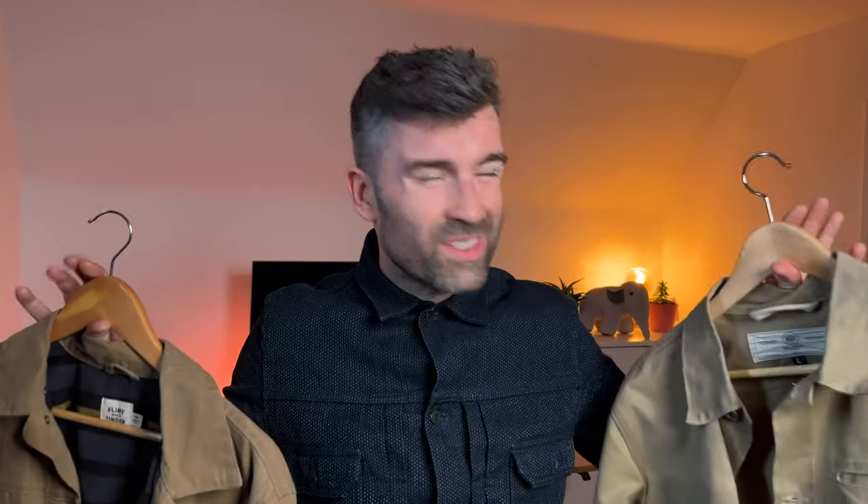Just to give you some context on the particulars: the one from Rogue Territory is unlined — it's just straight wax canvas at 10 ounces. The one from Flint and Tinder is a 7 ounce wax canvas with a polyester lining, kind of a blanket-style lining but polyester. So let's start with the fit and sizing.